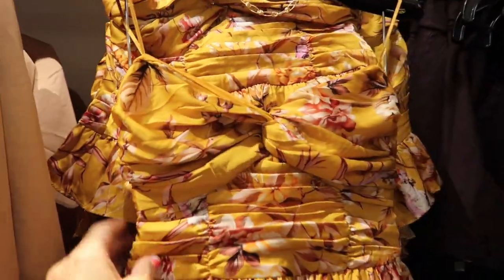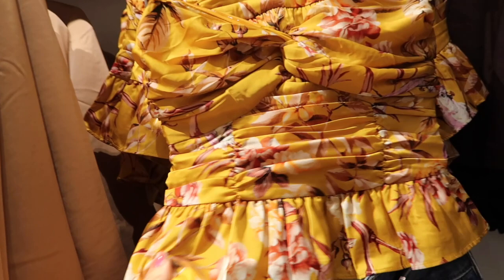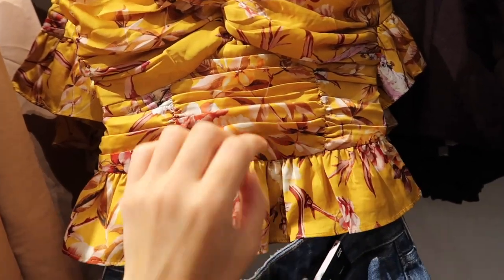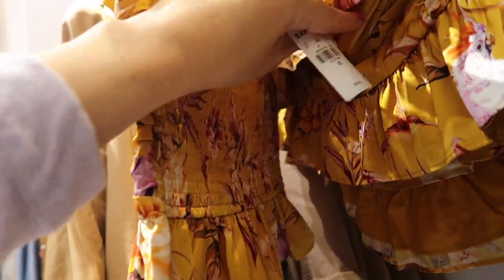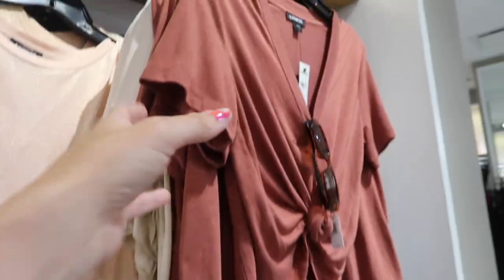Also seeing a new little satin strapless top with a net-style detail, some ruching, and a little peplum at the bottom. I love that with denim — you can also dress it up with white dress pants or black. It has smocking in the back and is going to be $54.